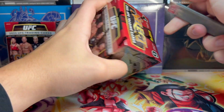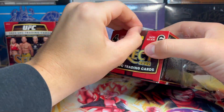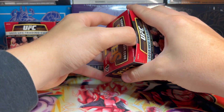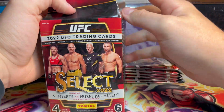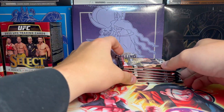We got the second box too so let's crack into this and see what we get. I liked the first box a lot — let's hope the second box keeps my hopes just as high. Six packs, four cards per pack, second box all ready for action, let's get into it.